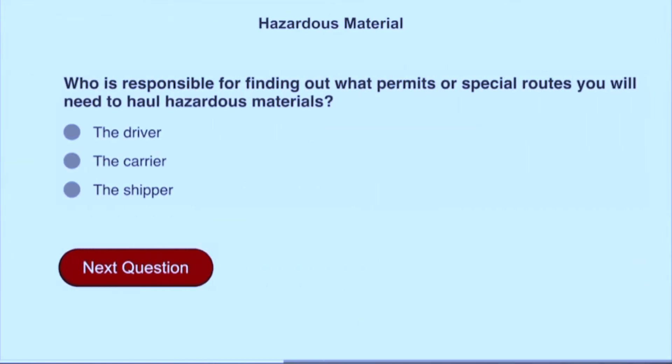Who is responsible for finding out what permits or special routes you will need to haul hazardous materials? The driver.